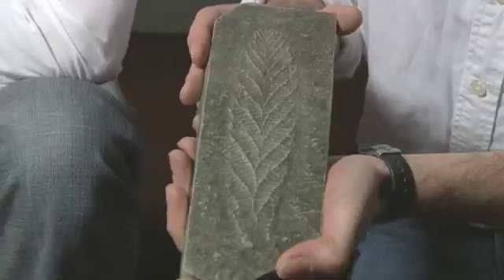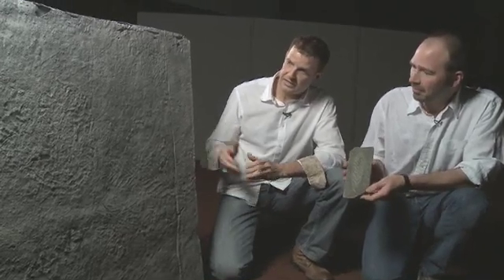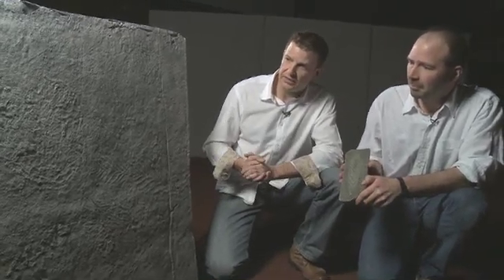This is obviously a copy of the Charnia fossil that we were looking at earlier on. And this looks to me like there's another Charnia here in front of us. What you're looking at here is a one metre square cast of the bedding plane surface — the rock surface — where Roger Mason found his original specimens.